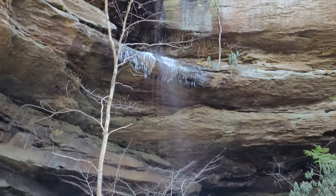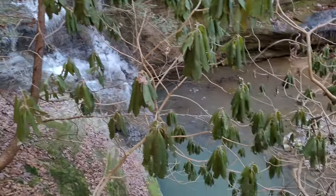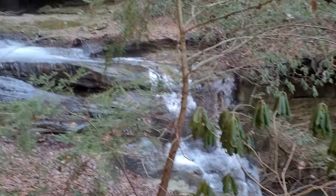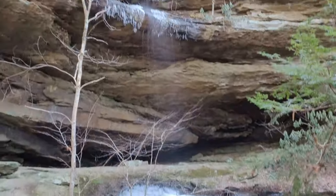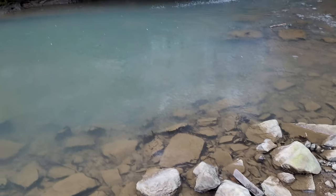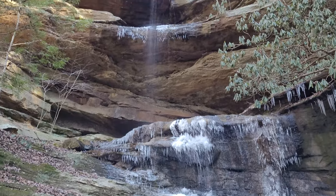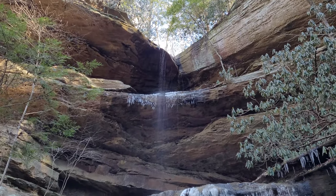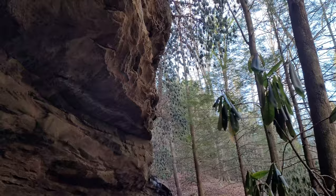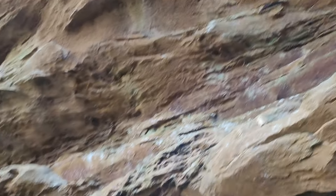I made it to Horseshoe Falls - quite a bit of ice. Let's see if I can't get down there and check it out. That water is just blue as blue can be, man. Too cool. Check that ice out, man. These rock overhangs are huge.